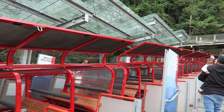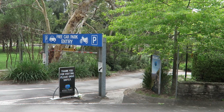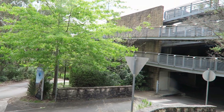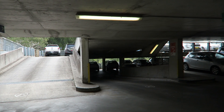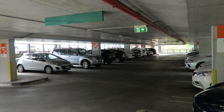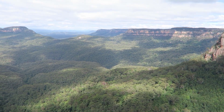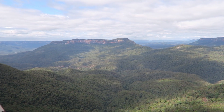Getting there: Scenic World is located in Katoomba, roughly 100 kilometers west of Sydney. This is roughly a one-and-a-half hour journey by car, and there's a free parking garage available if you have a car. Many people who visit are tourists from Sydney without a car. There are several Blue Mountains day trip excursions from Sydney that include transportation, Scenic World, and a few other sightseeing attractions.